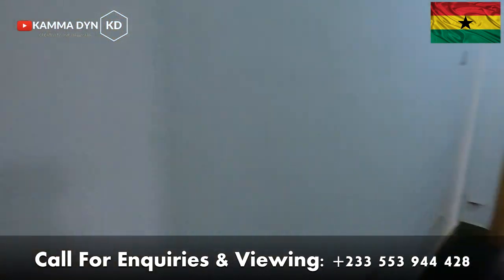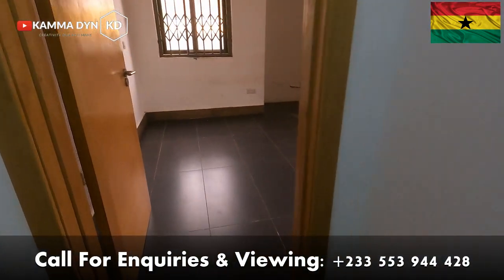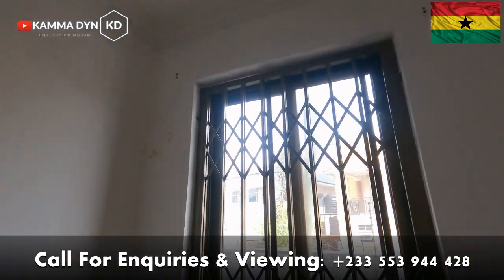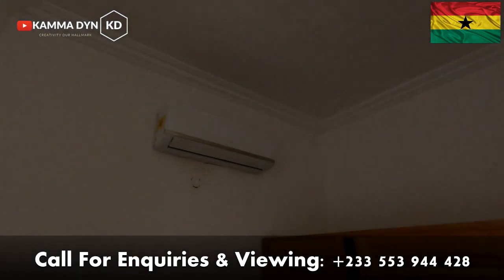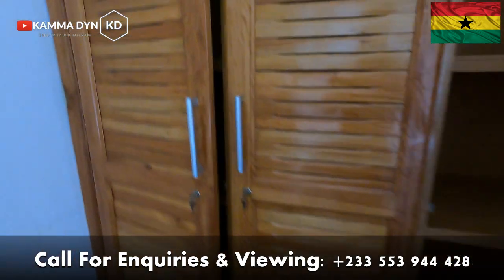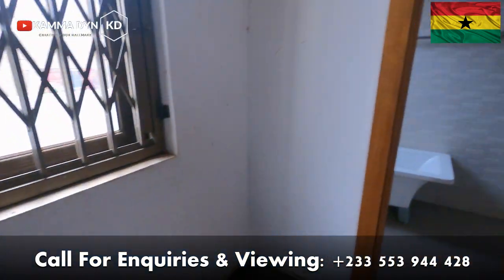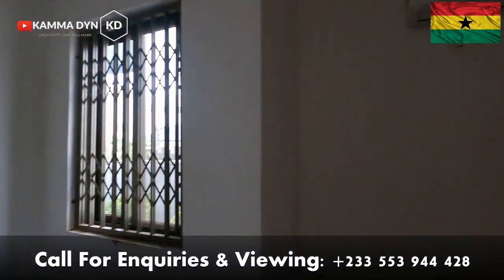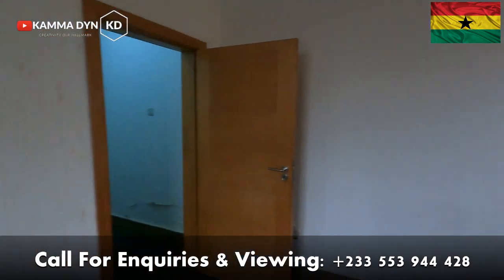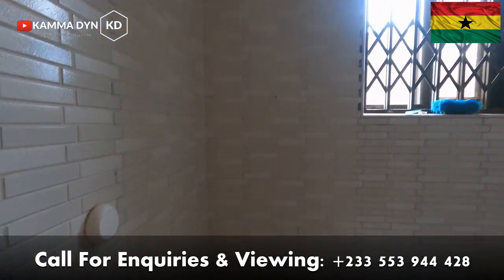I am now taking you to the next or the last room that we have for this apartment. This is the beautiful room on this side — it has its own air conditioner and it has its own wardrobe, and also its own washroom with a bathtub.